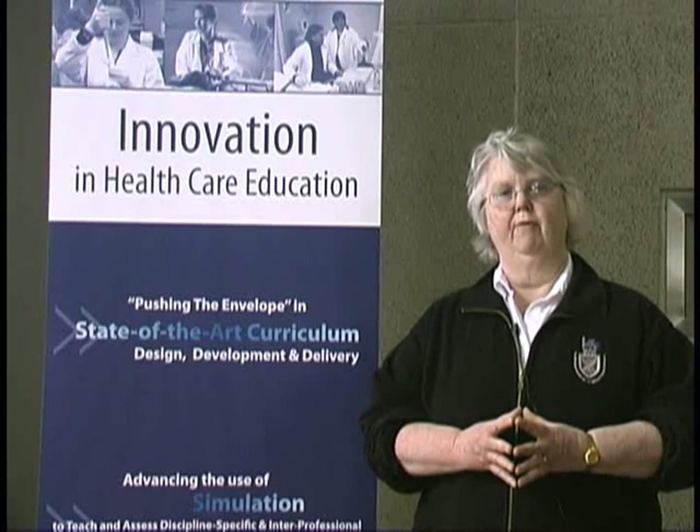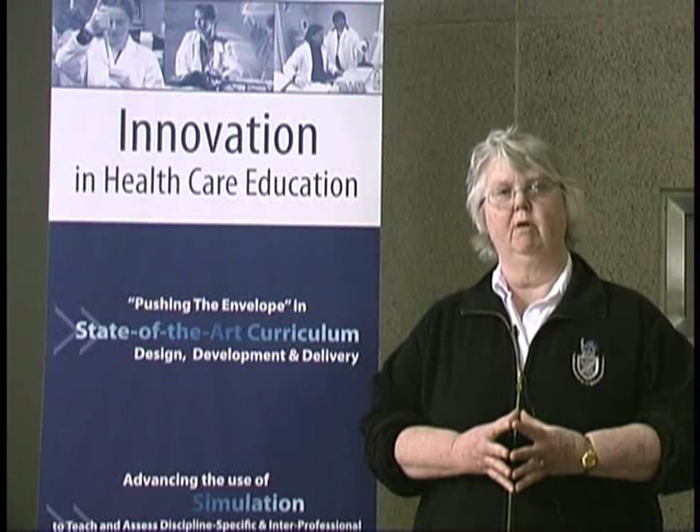Mount Sinai is one of about twenty sites that we use where we assign students in the clinical phase of their training. They have always been very supportive of the program and of the students who we send to them for the clinical phase of their education.